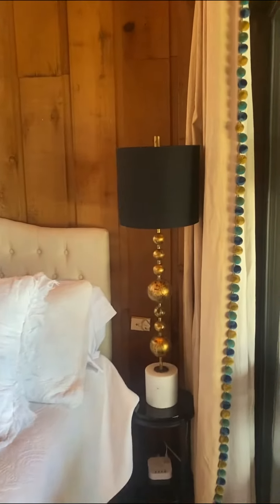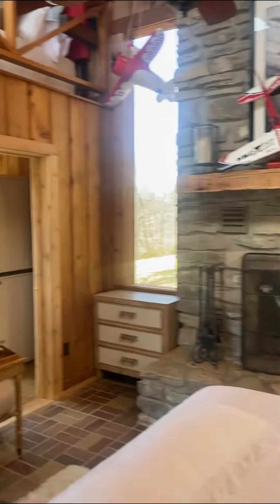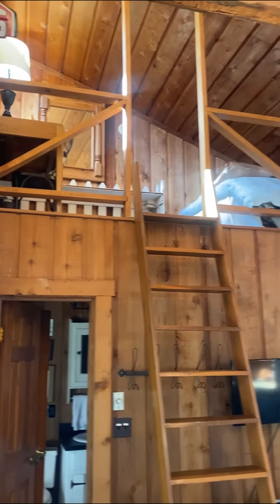Privacy curtains, a king bed, a smart TV, and a huge wood-burning fireplace are some of what makes this place so special, besides the amazing huge windows that overlook our back pasture.